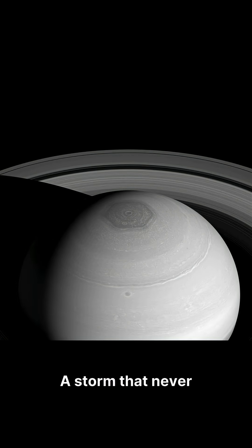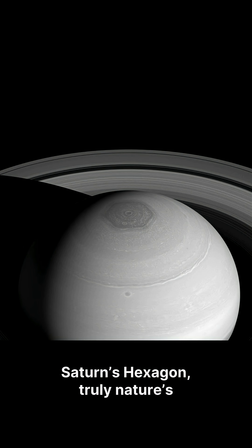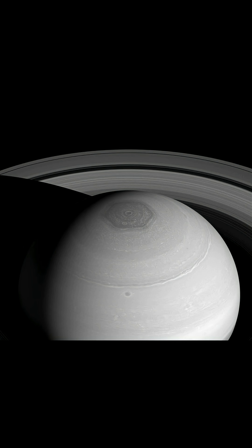A storm that never ends, a shape that shouldn't exist. Saturn's hexagon — truly nature's perfect mystery.